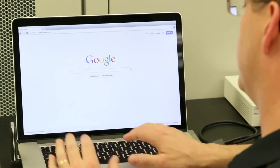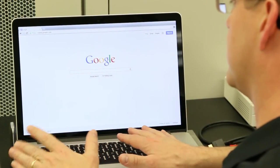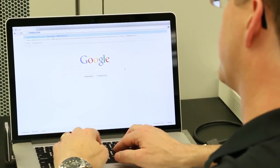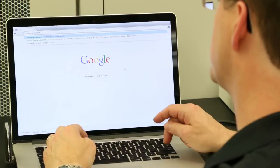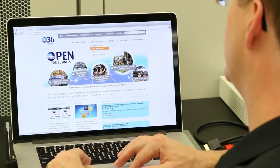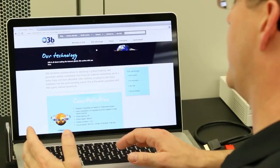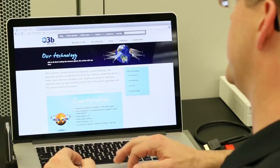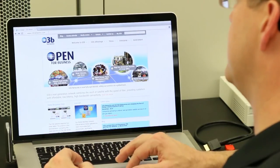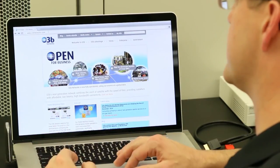Now we're going to do some browsing from the Mac with the LTE modem. First thing we're going to do is go to the O3B Networks homepage. It's loading very quickly. Pages load in — it's loading quite crisply. This is exactly what you'd expect from a high-speed internet link, whether it was over satellite or not.